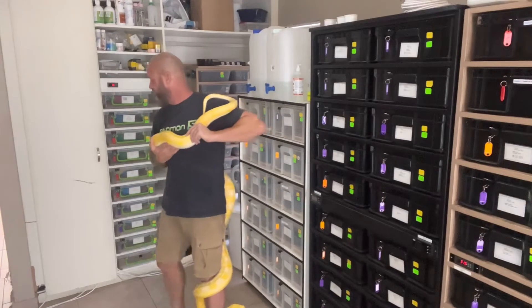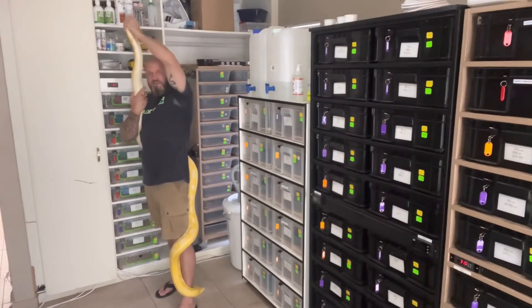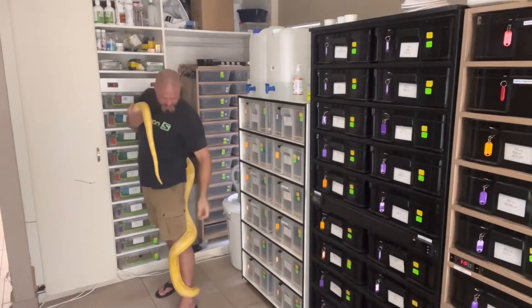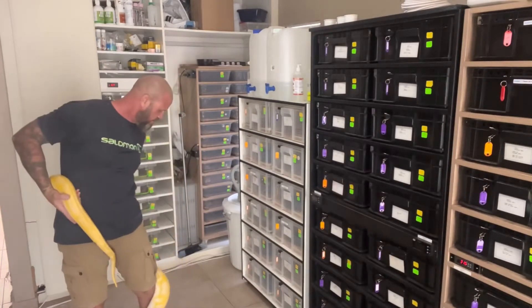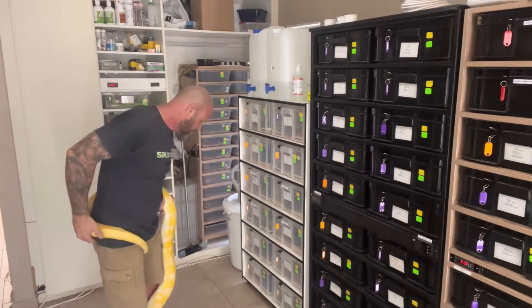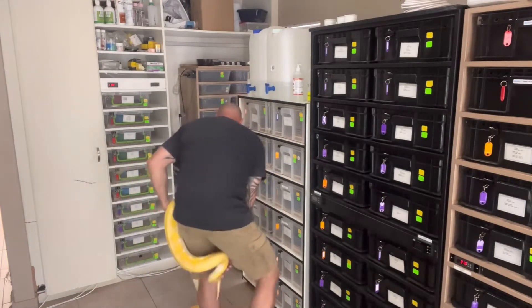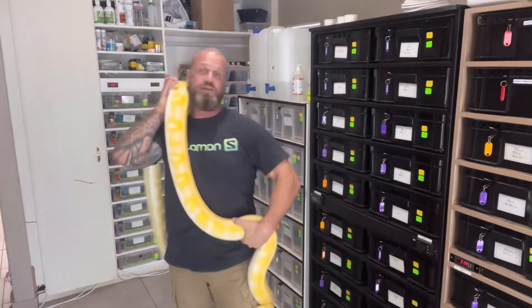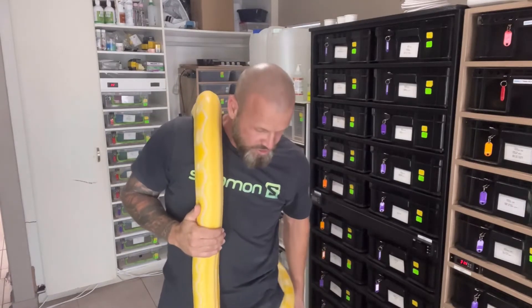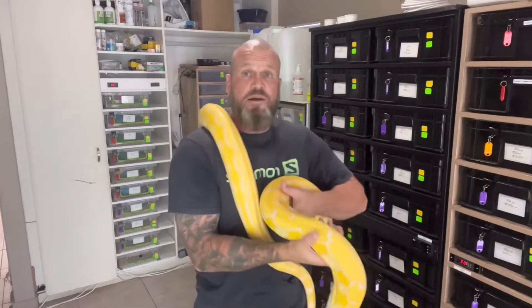She's wrapped right around me and I've got my arm fully extended — she wants to go onto the floor. Last time she did that she got underneath one of my racks and it was an absolute mission to get her out. I've also got another female that's a motley purple albino het titanium. When she hits four or five years old I'm going to breed them together and produce motley titaniums.